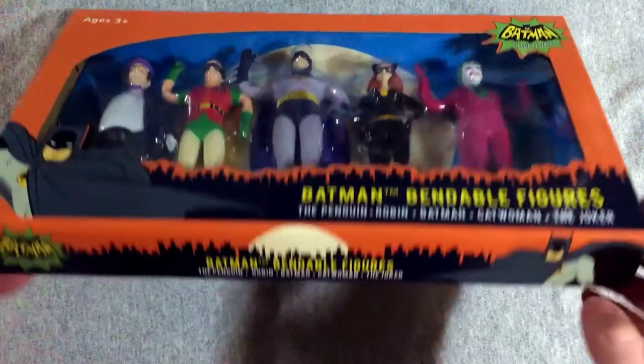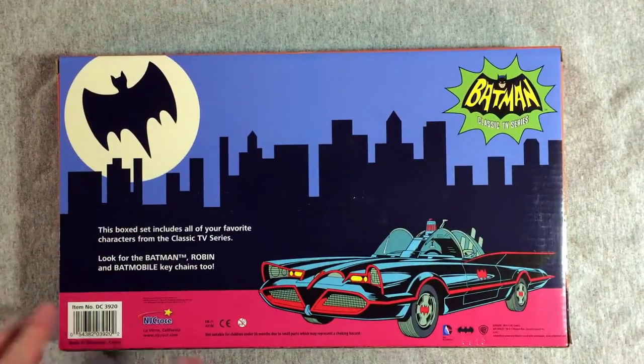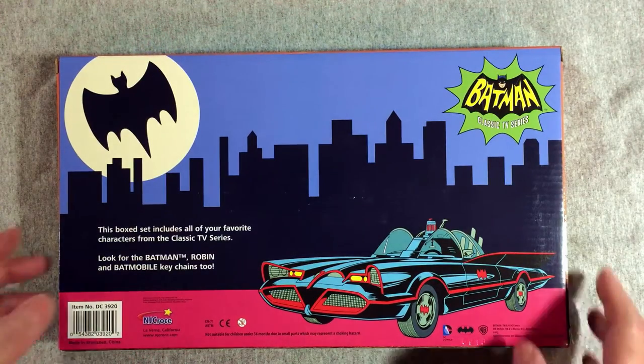Today we're going to open from this company. I need to learn how to pronounce their name properly, and I'll explain this in a minute. NJ Croce — C-R-O-C-E. I'm going to email them and ask them, like I said I will explain in a minute.